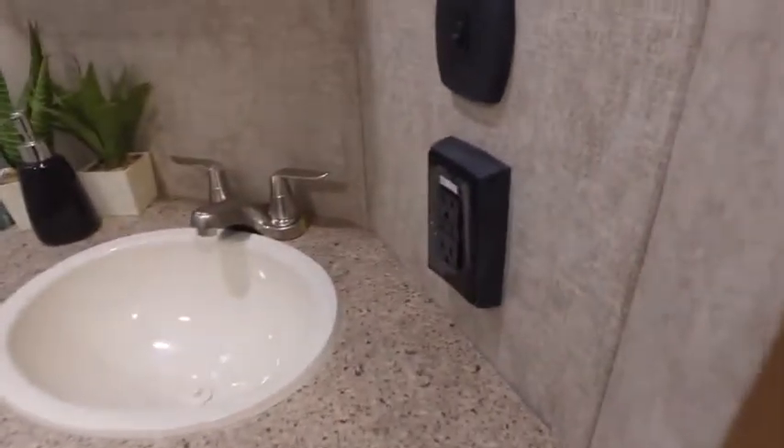Step in the bathroom — nice big bathroom, lots of counter space. Huge shower with seating, and a nice skylight there.